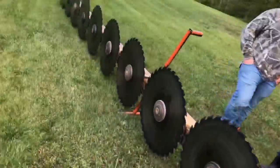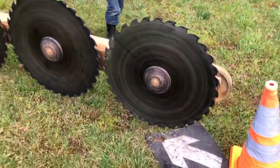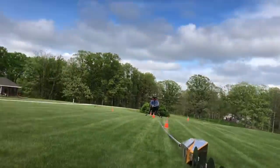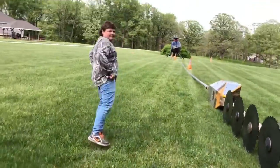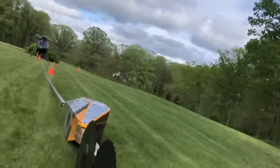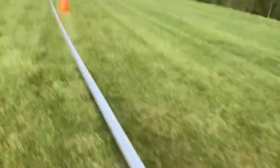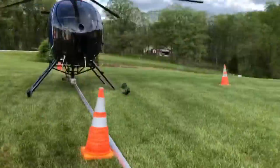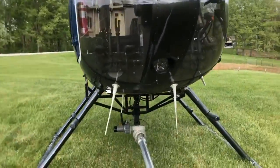How often do you have a random helicopter just land in your grandpa's yard? I think that'll be it for today — but if you guys want to see this again, give me a little bit more of a close-up. You can see there are lights right there — it's pretty crazy. LED lights.